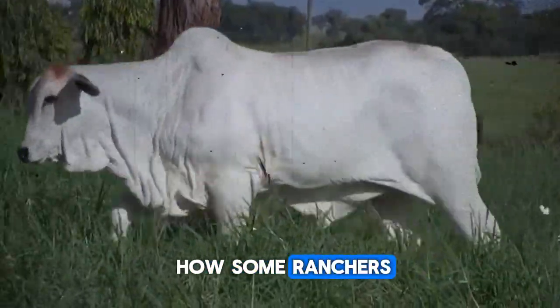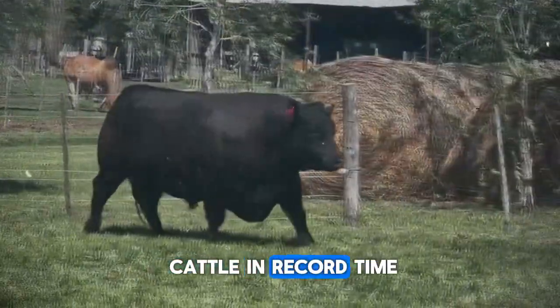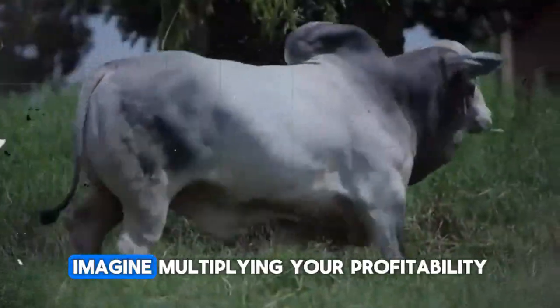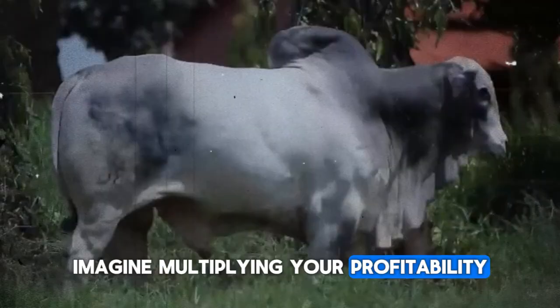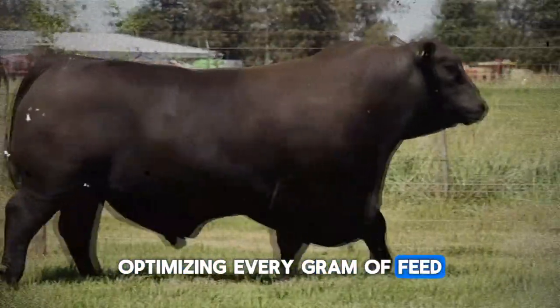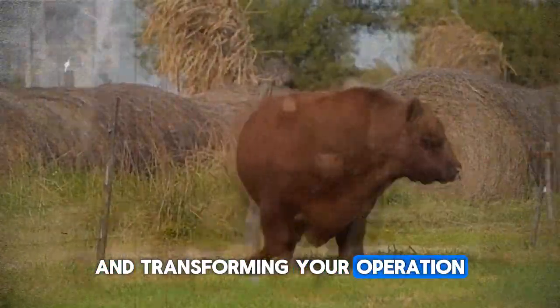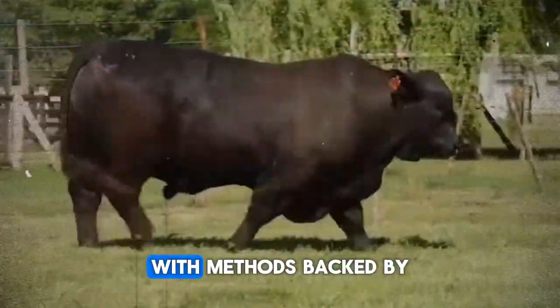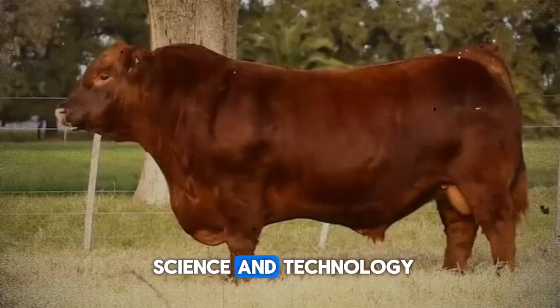Have you ever wondered how some ranchers manage to fatten their cattle in record time without sacrificing meat quality? Imagine multiplying your profitability, optimizing every gram of feed, and transforming your operation into a benchmark of productivity with methods backed by science and technology.